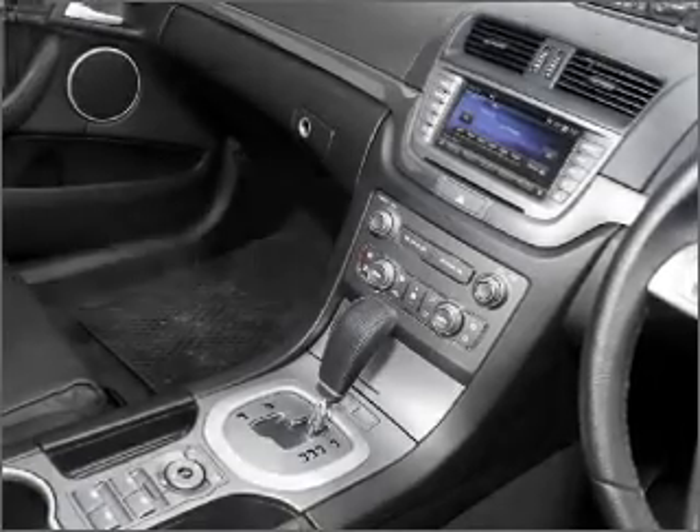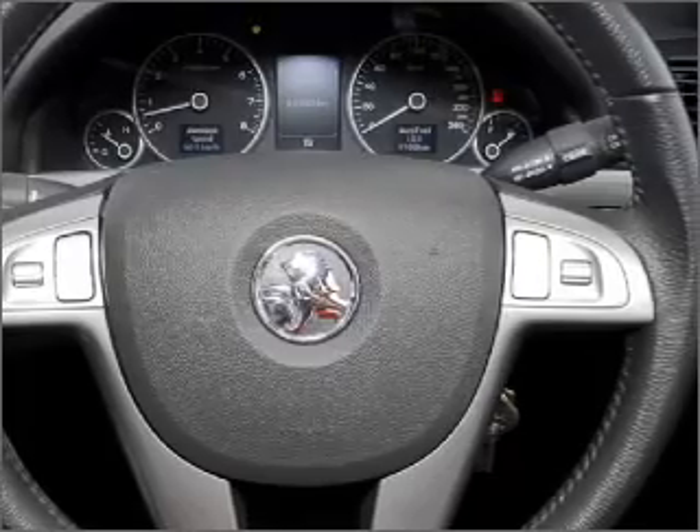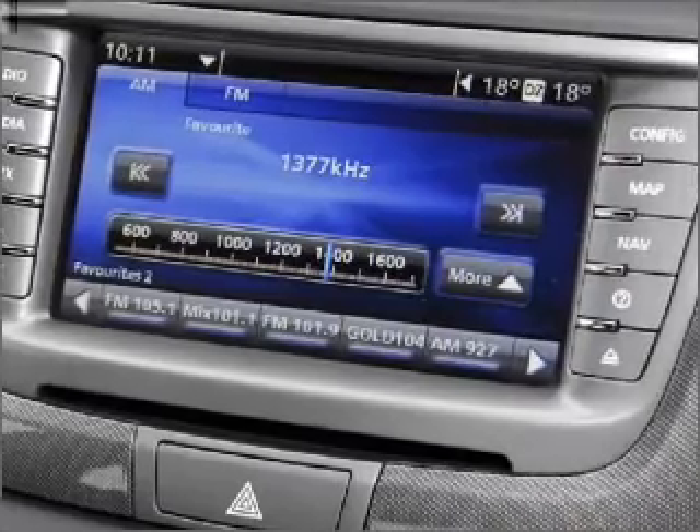Ride in style with the included premium wheels. Enjoy the comfort of dual temperature controls. Anti-lock brakes help to bring your vehicle to a safe stop.